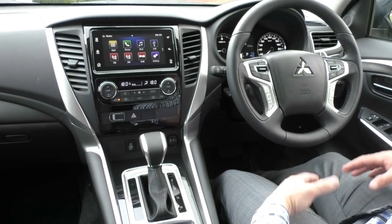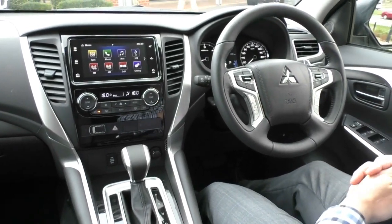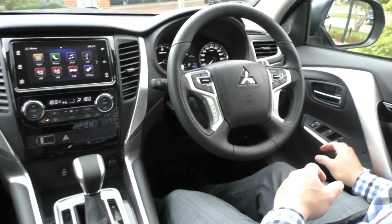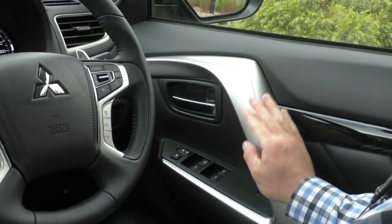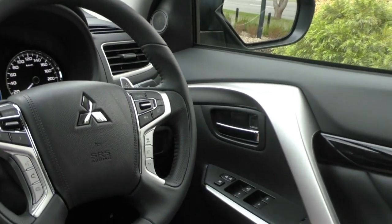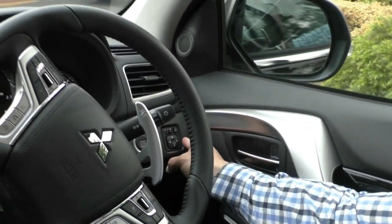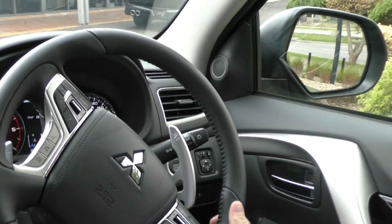Sitting inside the Black Edition now, we're going to give you a rundown of all the interior features. Starting on the driver's side, there's a beautiful door card with a leather-bolstered side, piano black finish, and a nice gloss silver finish on the handle. You've got full electrics with auto up and down on the driver's window, central locking, and a window lock to stop the kids in the back from playing with it. Behind the steering wheel on the right, we have our electric side mirrors with a fold-in feature when you lock and unlock the car — stops people wrecking them at the supermarket.